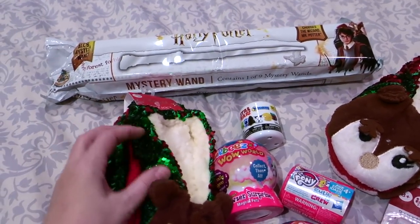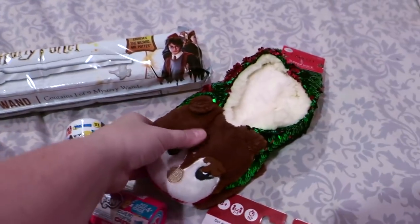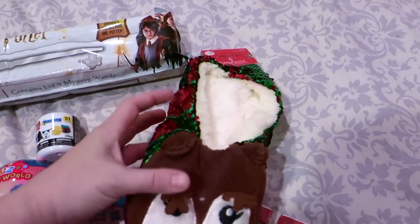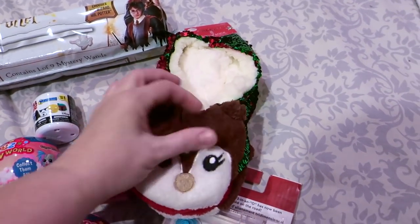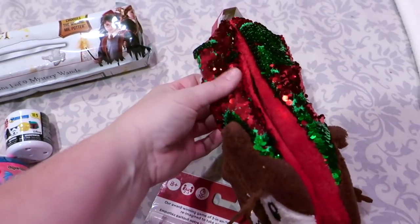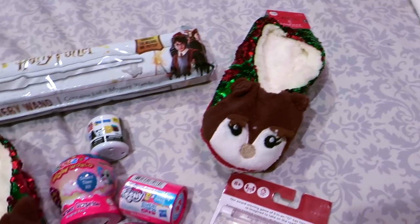We also love sequins that flip — it's still really huge in our house. I found these fun little slippers at TJ Maxx. They're cute little reindeer with antlers that actually stick off the slipper and the sequins flip, and I thought those were really super cute to give as a gift.